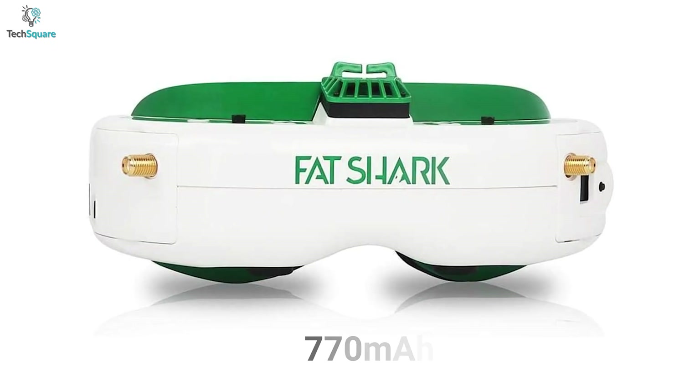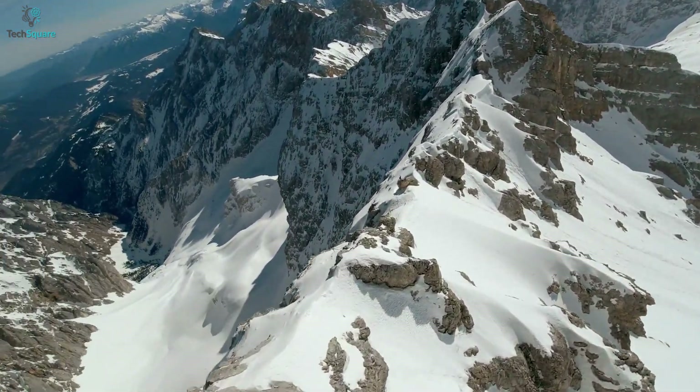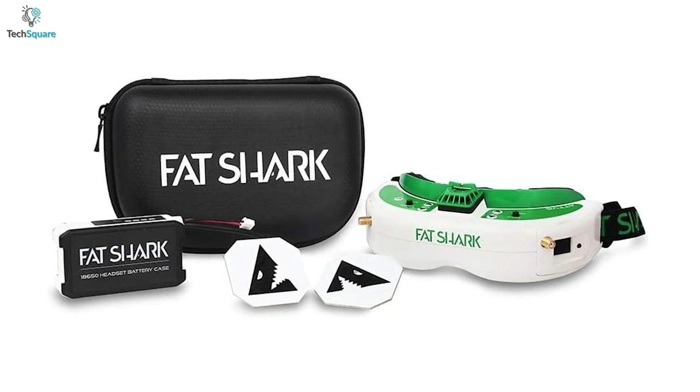Its 770mAh battery capacity is good enough to run for up to 2 hours once fully charged. So if you want an FPV goggle that offers higher resolution and compact housing, the Fat Shark Attitude V6 can be your choice.